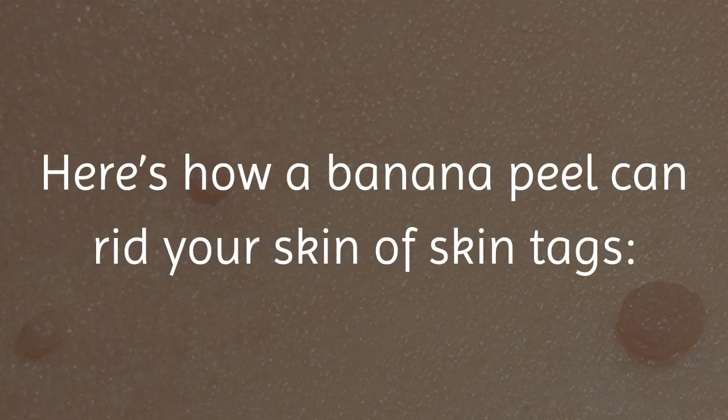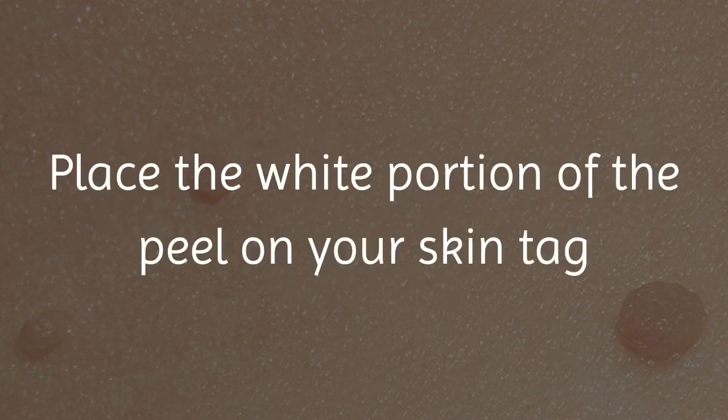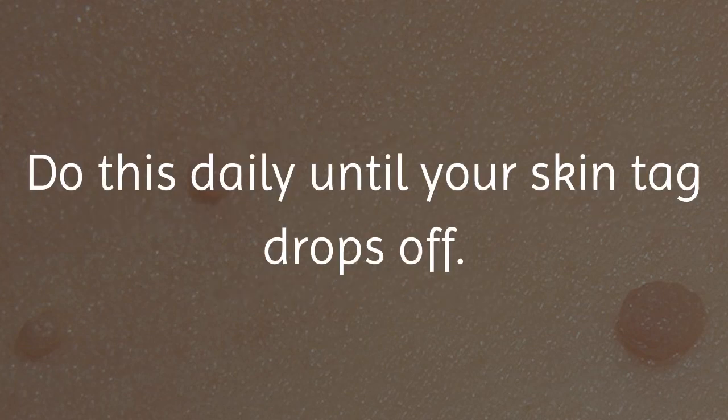Here's how a banana peel can rid your skin of skin tags. Cut out a piece of a banana peel to cover your skin tag properly. Place the white portion of the peel on your skin tag and secure it with tape. Leave it on overnight. Remove the tape and banana peel and rinse your skin the next morning. Do this daily until your skin tag drops off.